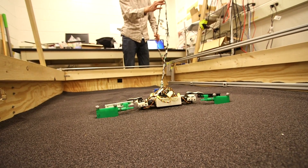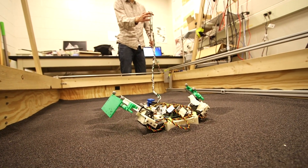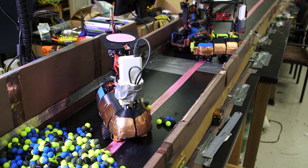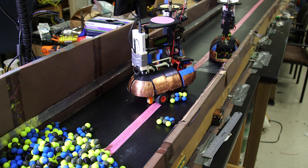We have a problem right now in that our man-made robots that are intended to act in ways like the animals act — that can move through tight spaces, confined environments, clutter — really have major problems.